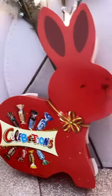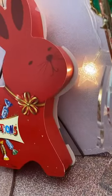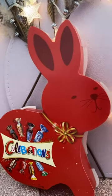I purchased these for my family because they're chocoholics. I have to hide them in my craft room until it's Easter and then give them to my family for Easter.